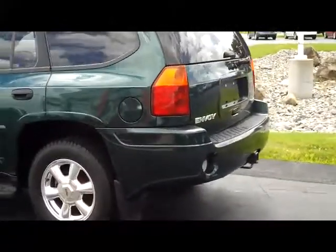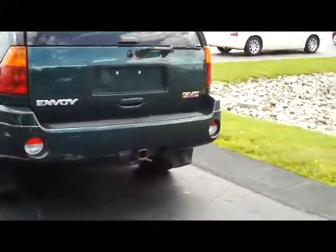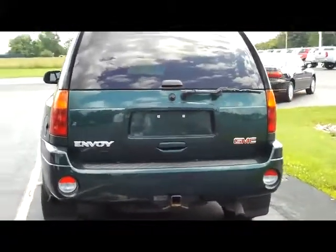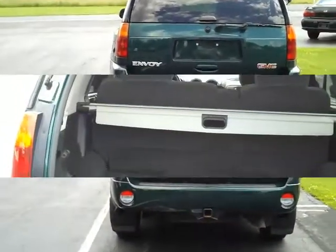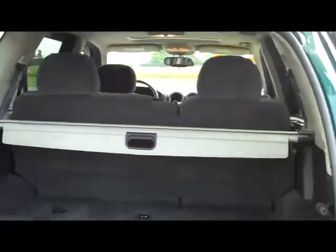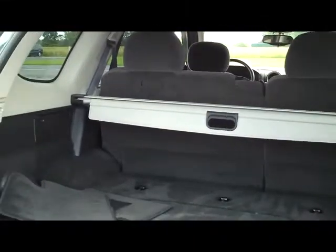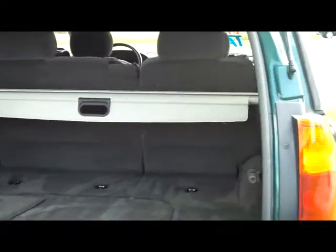This is the five-passenger model, which offers you a little more storage in the back. It does have the tow package on it. There are separate lifts for the gate and for the glass, so you can lift them individually. And it's just a tremendous amount of storage — this is with the seats still up for the full five-passenger seating, and you still have this much storage.